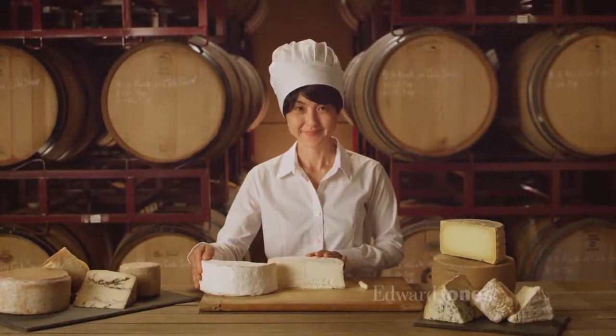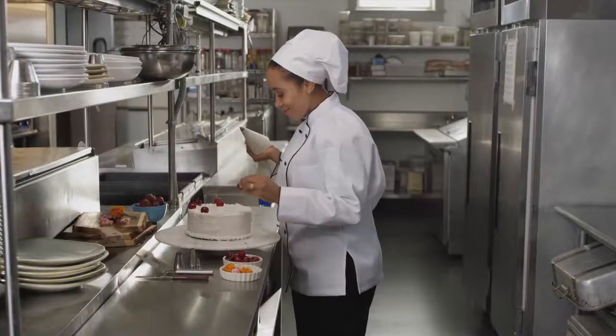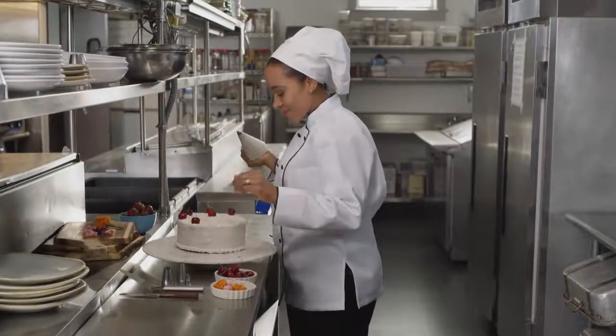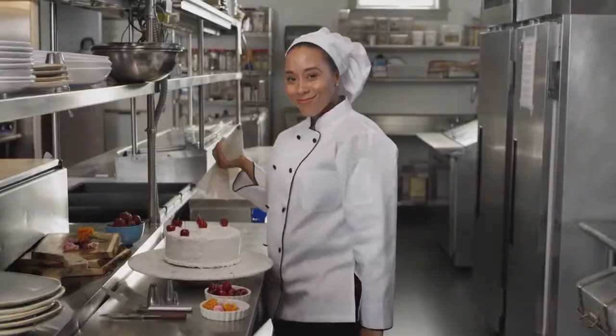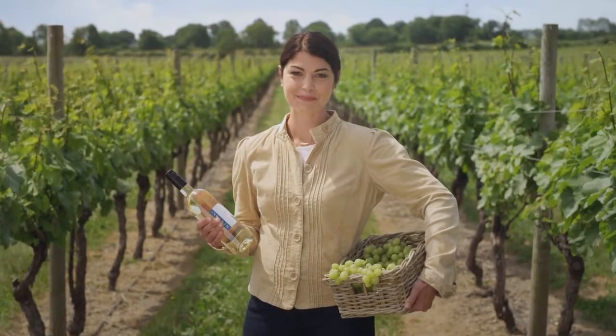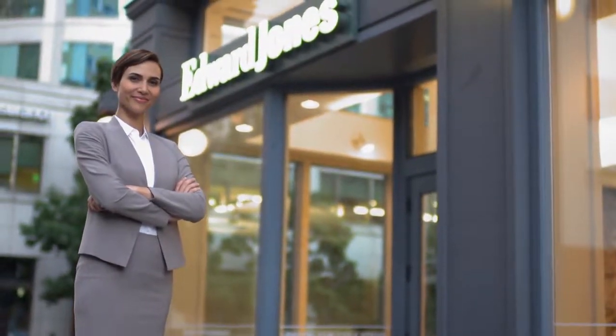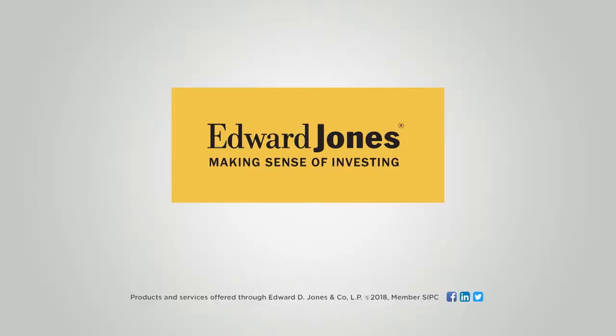What does a craftsperson look like? Is it this? Or this? Or is it this? Is it possible a craftsperson might also look like this? Edward Jones salutes the makers who share their expertise and take pride in their craft.